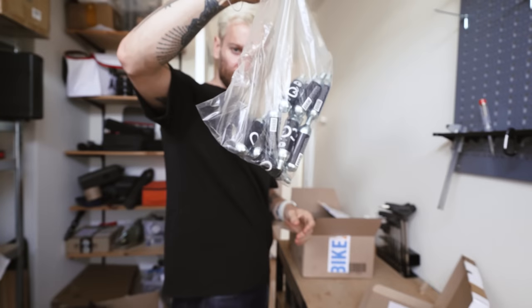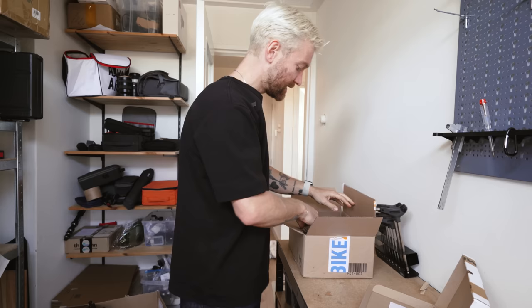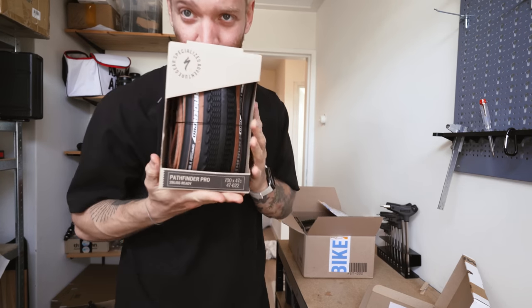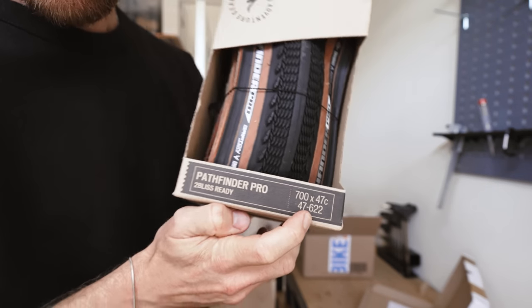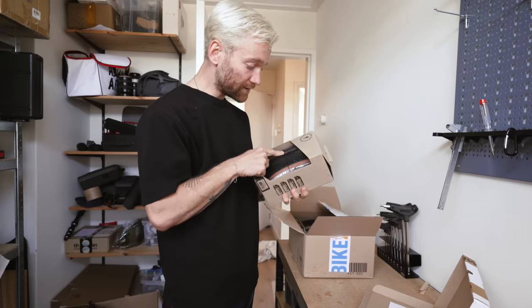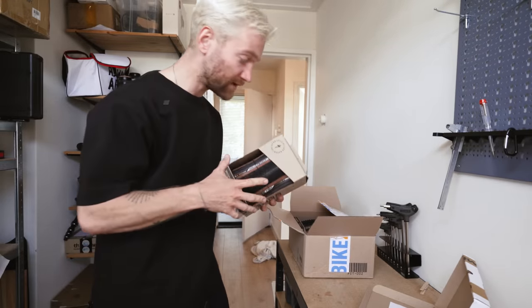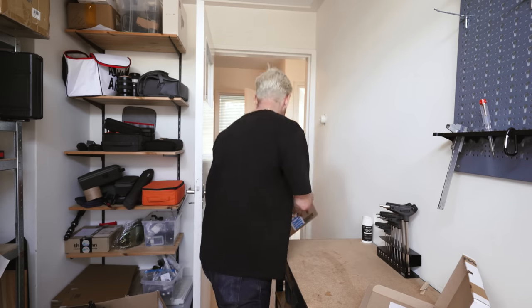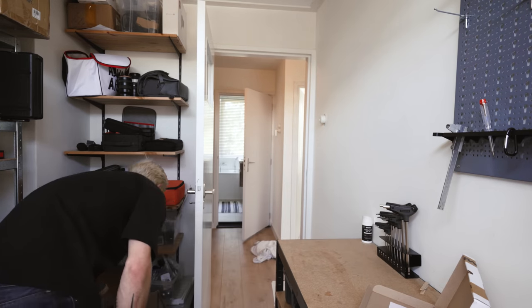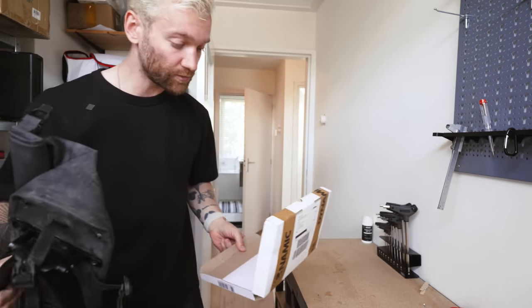Then a whole bunch of CO2 — I was running out so I ordered some new ones. And new tires: I thought I'd try the new 47 millimeter version of the Pathfinder, found it in tan wall, because of course you're going to need tan wall. I don't want a black tire. Gonna put those on the wheels outside later.